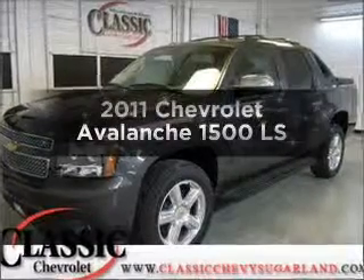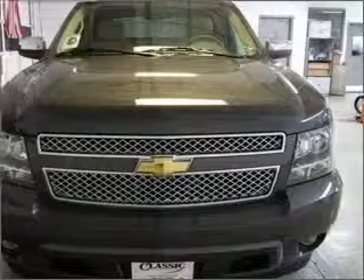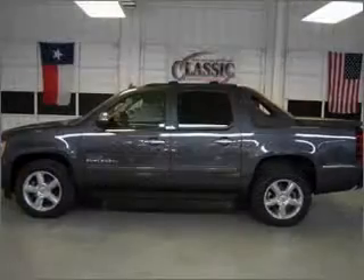Presenting the 2011 Chevrolet Avalanche — everything you need under one roof with this great vehicle. With a powerful eight-cylinder engine that responds smoothly to its six-speed automatic transmission.